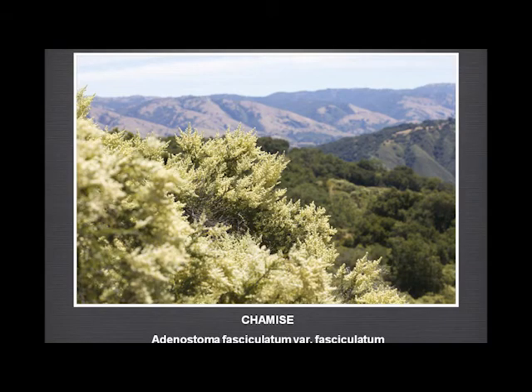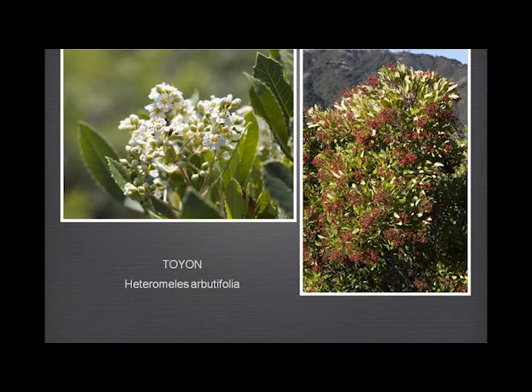Chamise is really worth mentioning only for the effect it creates when you see whole hillsides covered in it — it's a beautiful sight. And toyon — another very common shrub — with rather lovely little creamy white flowers. The berries give it its other name of Christmas berry or holly berry, and there are some suggestions that Hollywood was named after the toyon because of the numbers that were growing up in the hills above it.